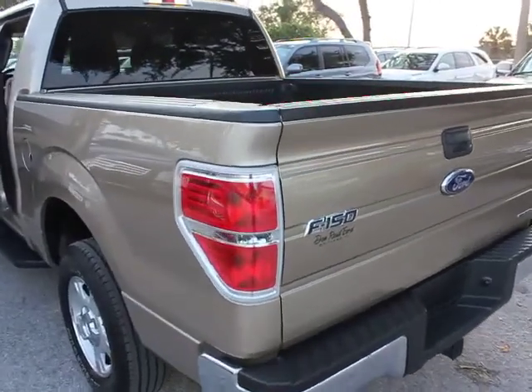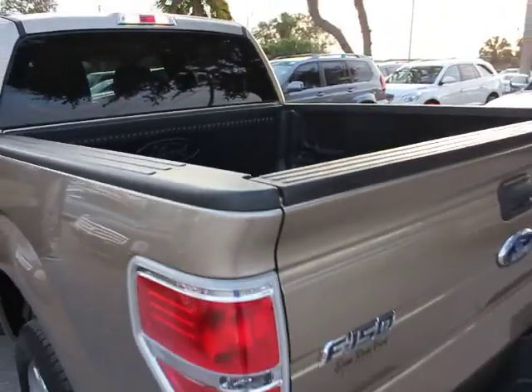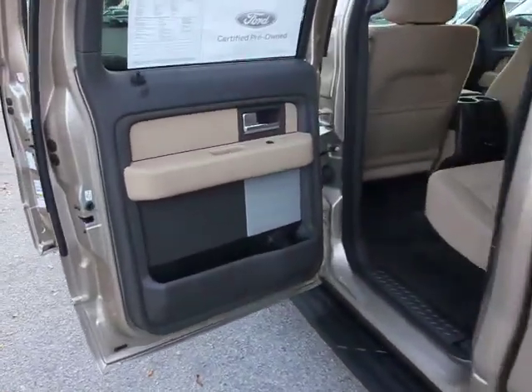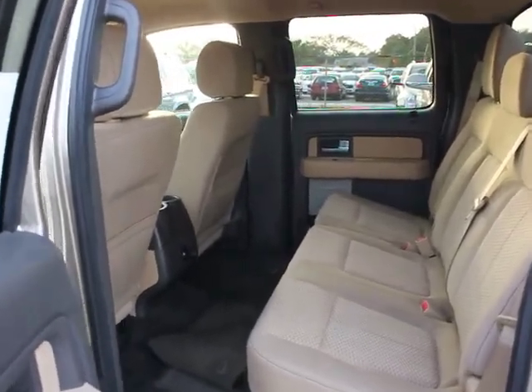Here are some of this vehicle's great options: stability control, airbags, two-ton jack, keyless entry, cruise control, power door locks with auto lock feature, compass, fog lamps, secure lock anti-theft ignition.